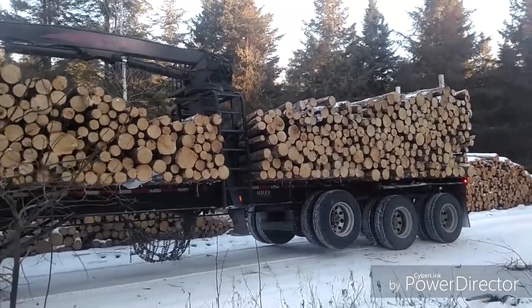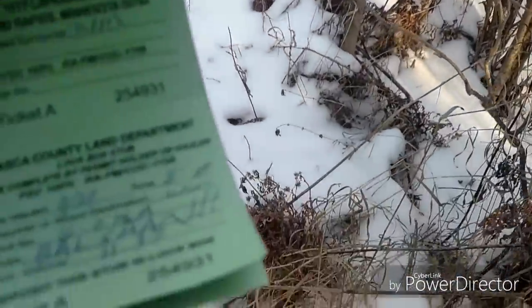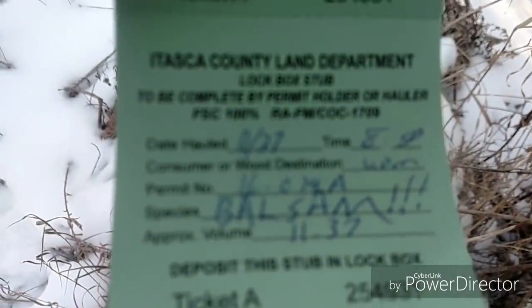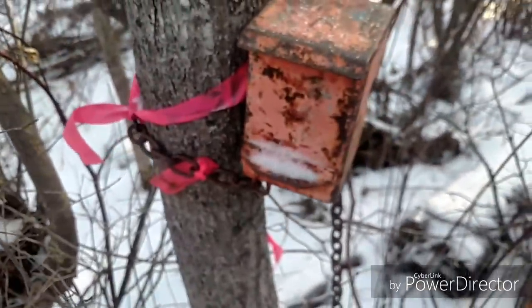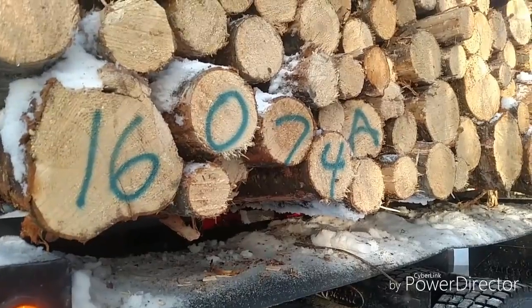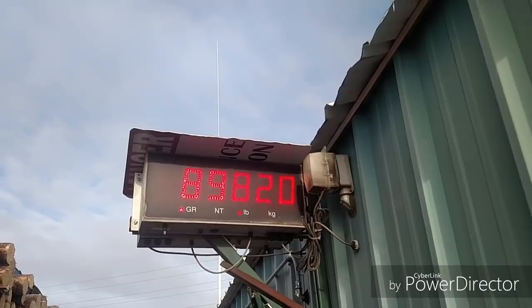Balsam's hard to get rid of — or sal, I should say. So when I filled up my consumer scale ticket I put species: balsam. I'm putting the ticket in the lock box, so don't throw me in jail. Yes, I marked the load too. If I wouldn't have ate my lunch I'd have been perfect — 90,000.